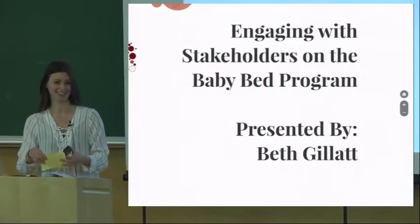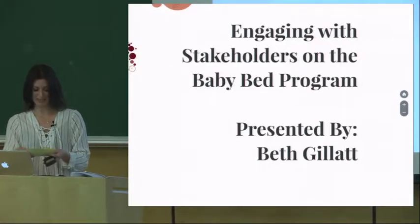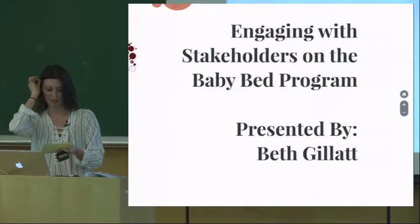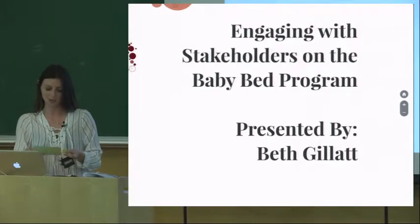Doesn't look so bad from up here. Hi everyone, my name is Beth Gillett and thanks so much for being here to watch my presentation, where I'll be speaking to my practicum experience during the last term of my undergraduate degree with the School of Public Health and Social Policy.